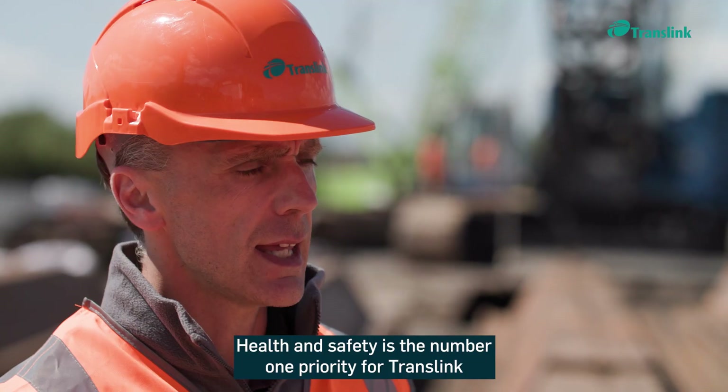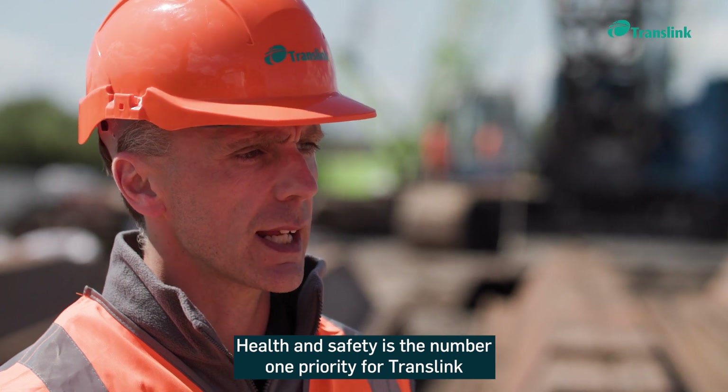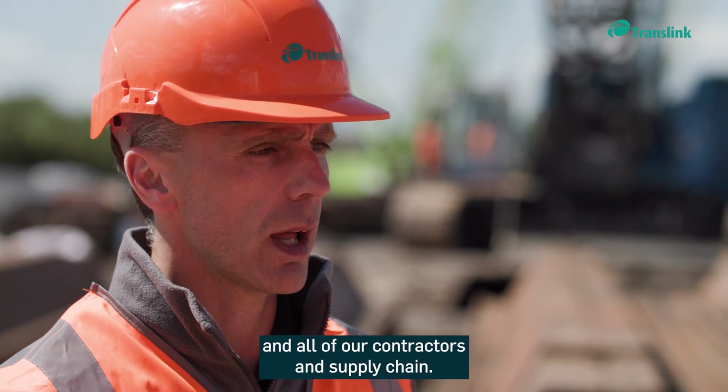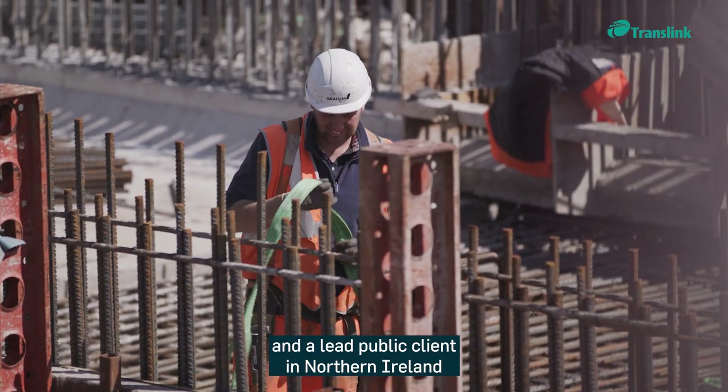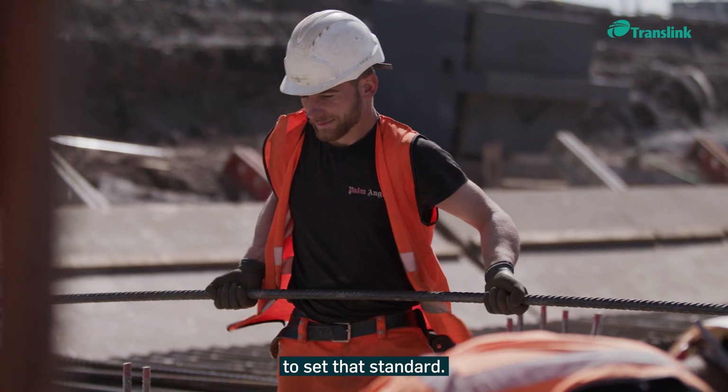Health and safety is the number one priority for Translink and all of our contractors and supply chain. It's important for us as a lead client and a lead public client in Northern Ireland to set that standard.